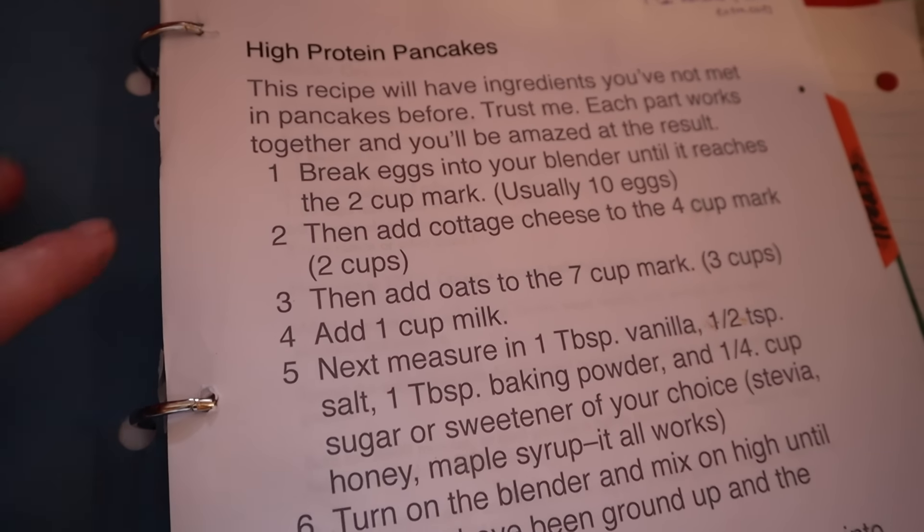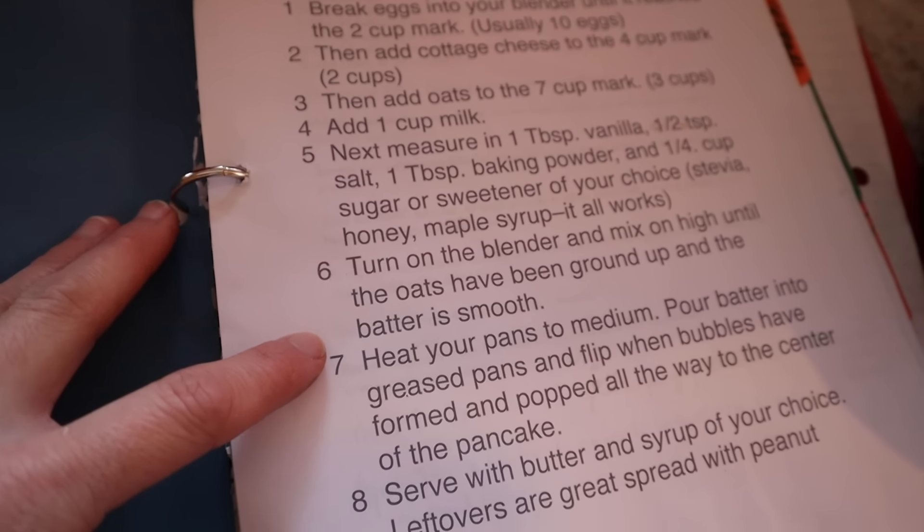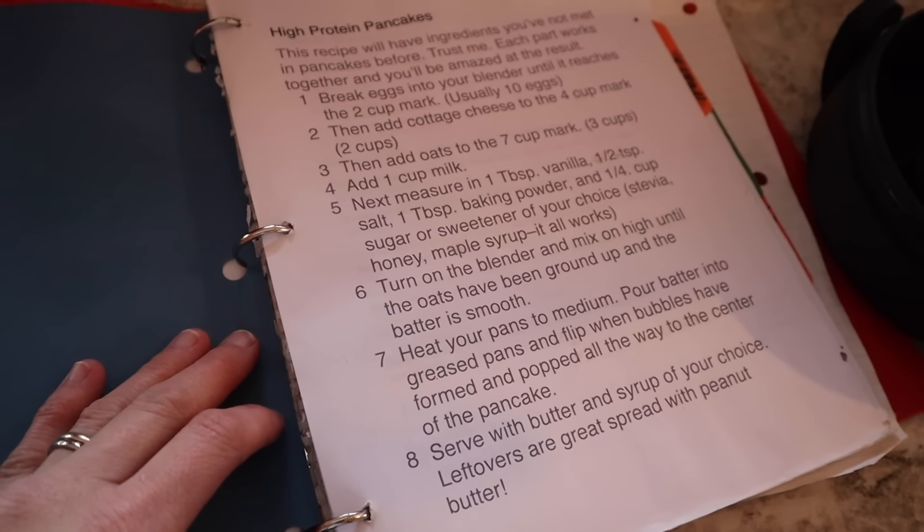While the white sauce is slowly doing its thing and the water's boiling, I'm going to start making these pancakes. I will link the recipe in the description — they are delicious. You wouldn't know they have such oddball ingredients, and they are high protein because they have so many eggs and cottage cheese in them. And if you use gluten-free oats, they are also naturally gluten-free.